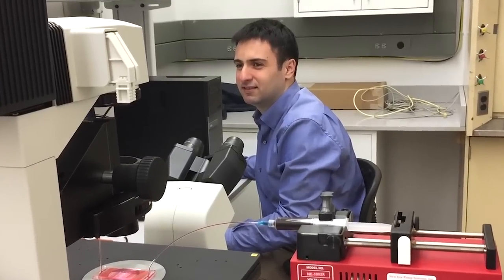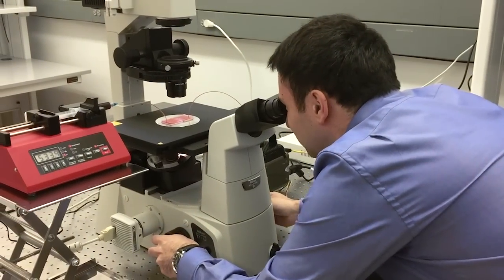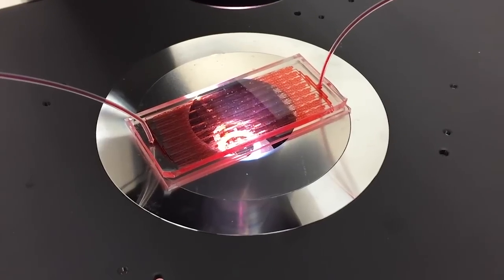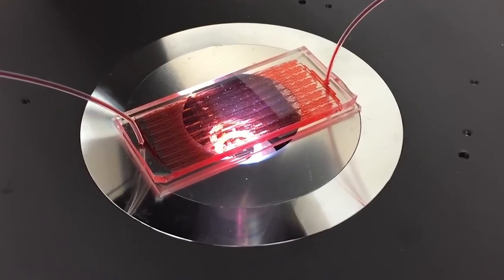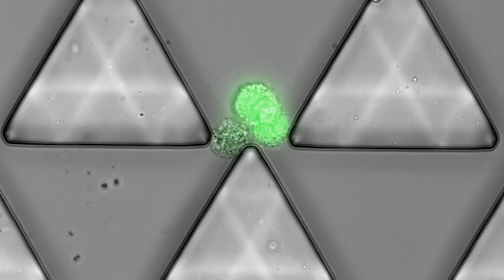Which cells actually survive and create a metastasis — create a new tumor — is a very active area of research. What we did for the first time is develop a microchip technology that analyzes each individual blood cell at the micro scale with very high speed: 5 million cells per second, looking for these CTC clusters.